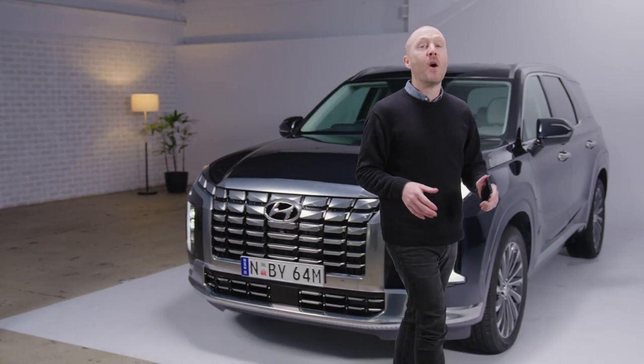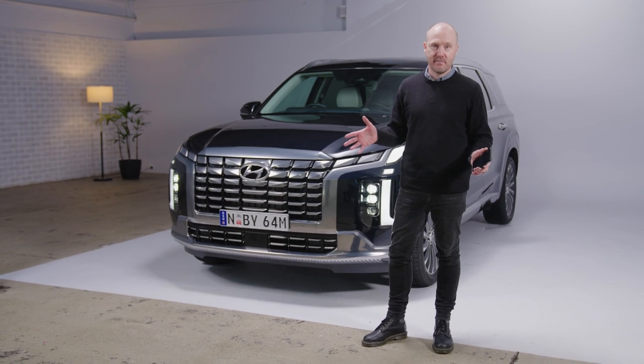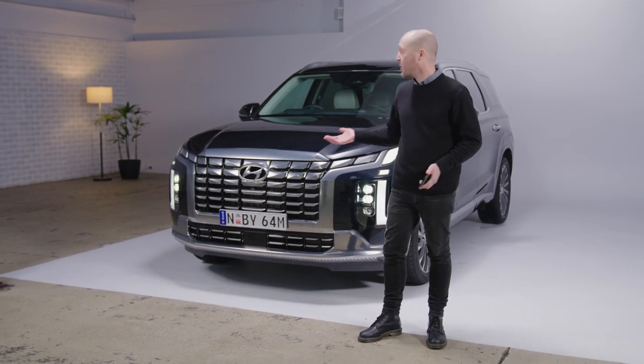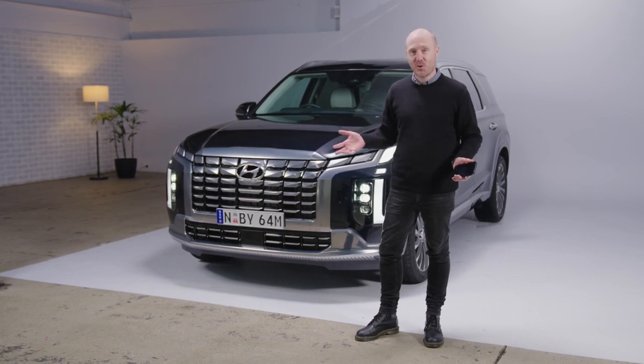So there you have it. Bluelink is the future at your fingertips and a clever connection to your vehicle, one that makes Hyundai ownership more convenient and rewarding than ever. And even though it all starts with the 2023 Palisade, this incredible technology is coming to more Hyundai models soon.